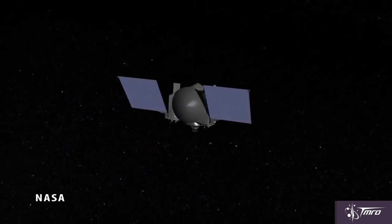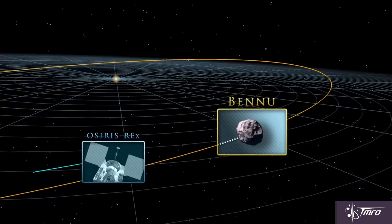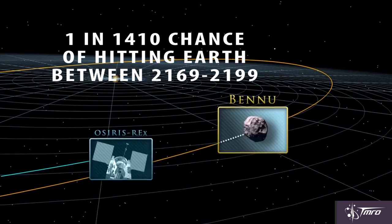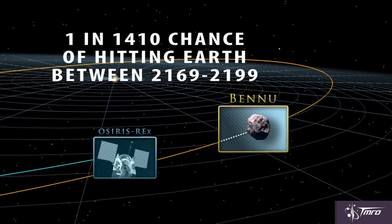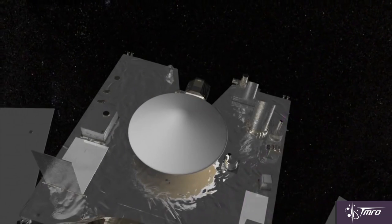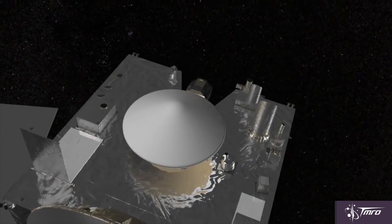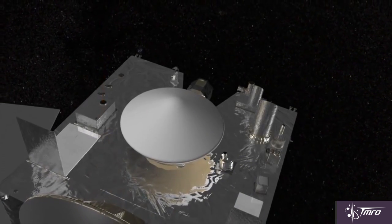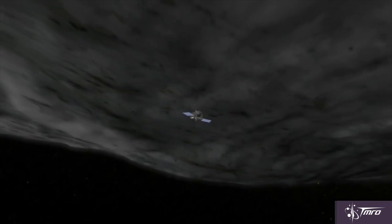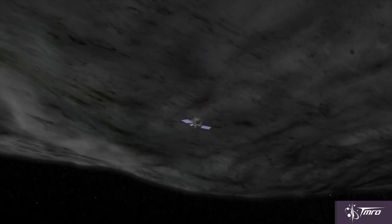OSIRIS-REx will be launched in September 2016 to an asteroid named Bennu, which actually has a 1 in 1,410 chance of hitting the Earth during a 30-year period between 2169 and 2199. The spacecraft will arrive in 2018 and spend roughly a year and a half in close proximity studying Bennu, determining its composition, determining how much solar radiation affects the orbit of the asteroid, and very excitingly taking a sample from the surface to return to Earth.